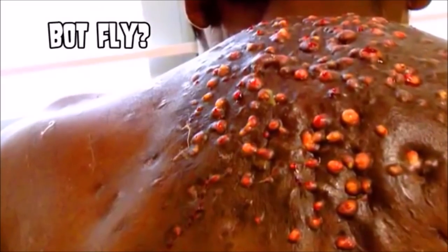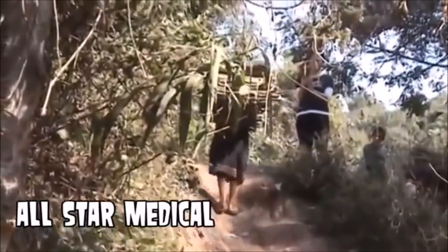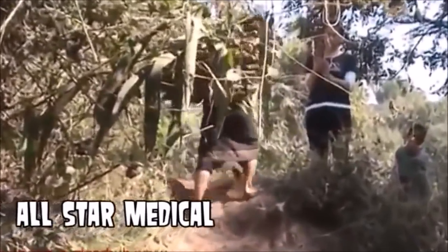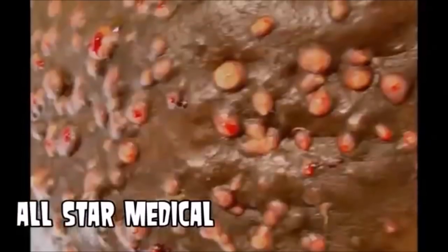So upon doing a little research, I was surprised to find out that this isn't a botfly. You see, in India, it isn't uncommon for men to carry firewood on their backs. In this case, the individual had done it for decades as part of his job. Hundreds of tiny splinters entered into his skin.